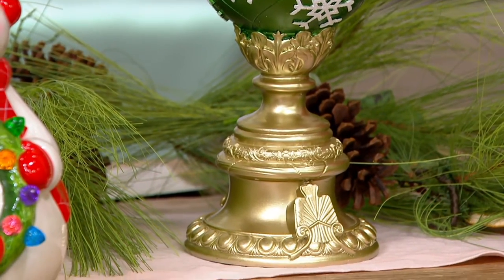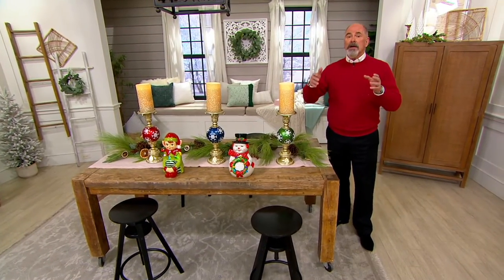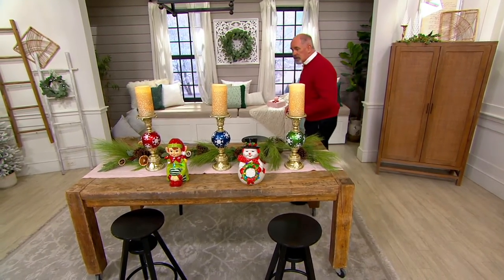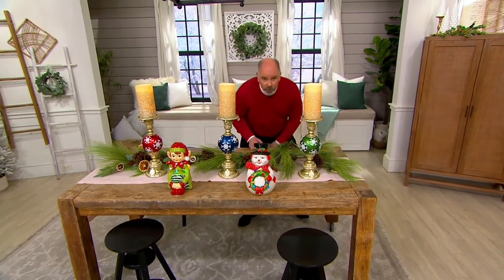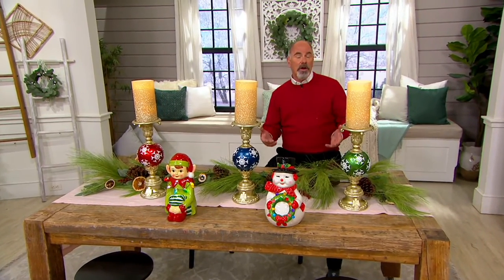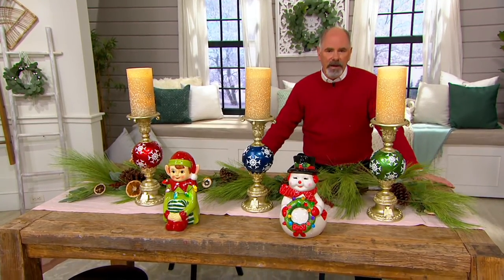These are some of my favorite pieces. This is a great way of really having an elegant, upscale look for a mantelpiece. And if the budget allows to get two of them, it's even more dramatic. Battery-operated candles will give you that warmth, that glow, that emotion that candles create without any of the concerns of a real flame.